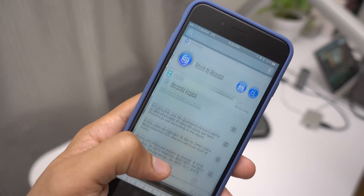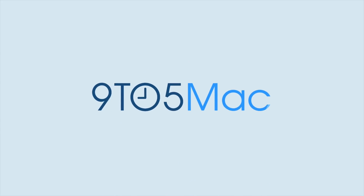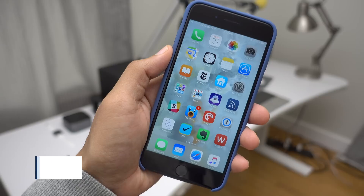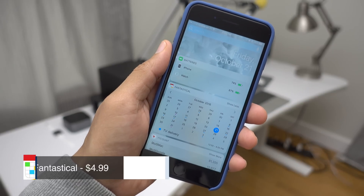Five apps to check out this weekend on this week's Friday Five. We're going to keep it simple this week and focus specifically on iOS 10 compatible widgets.